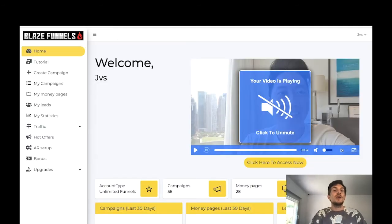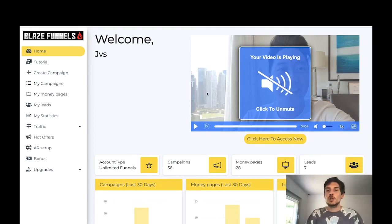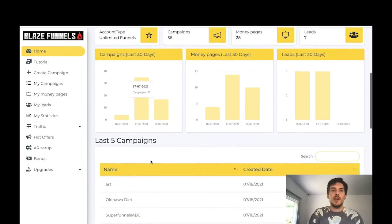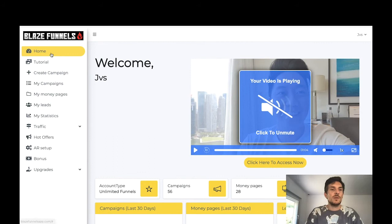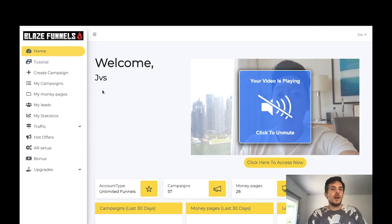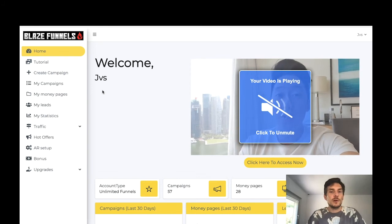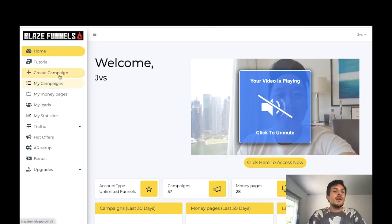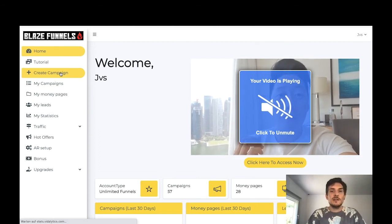Now let me show you the inside of the members area of Blaze Funnels. Sean Josiah gives you a welcome video, and you can see all your analytics on the dashboard page. The real interesting stuff is on the left side — there's a tutorial section with really helpful videos that teach you how to use the software and everything you need to know about Blaze Funnels. From there you can create your campaign.